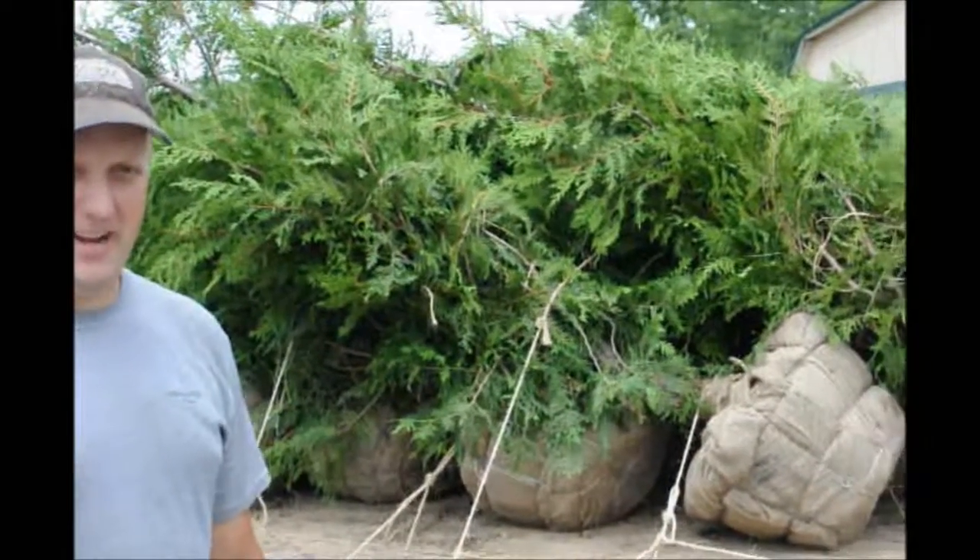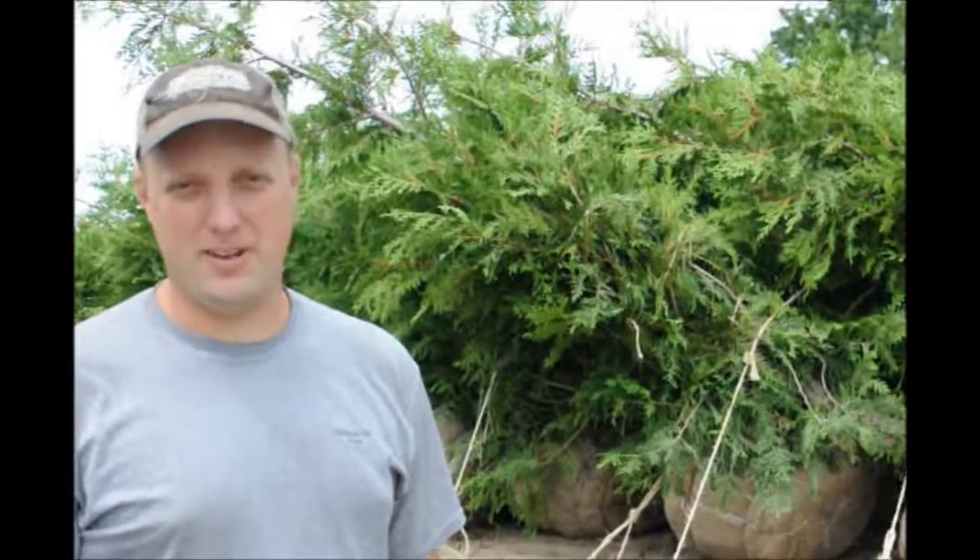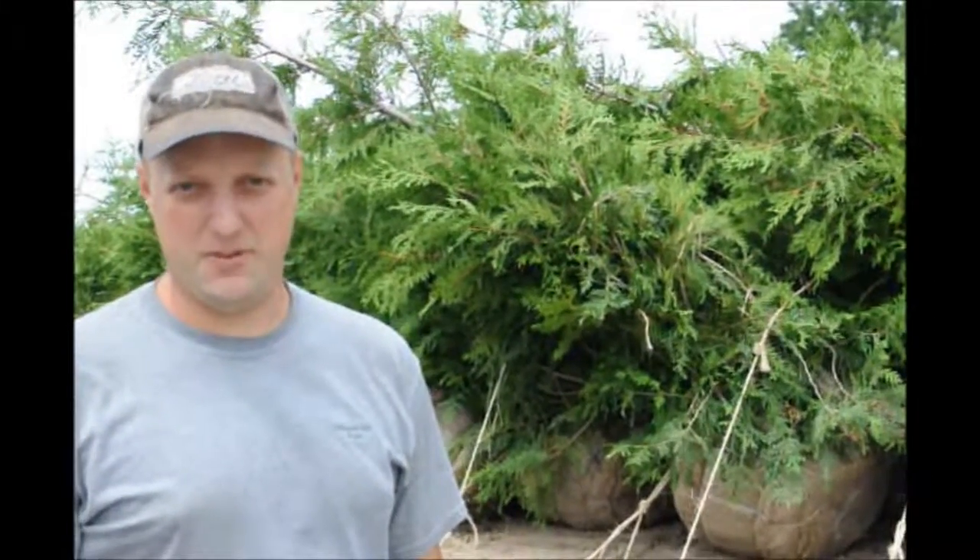These are Green Giants grown at Highland Hill Farm. We just dug them today. Green Giants are a very nice evergreen that grows very fast. Best in full sun but can tolerate shade. Best in moist well-drained soil but can take some really bad stuff. If you have a new development or a spot where you're not sure what to put, you can put Green Giant in and be sure that they will survive.